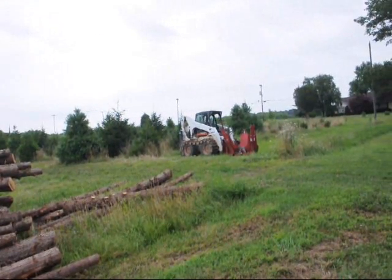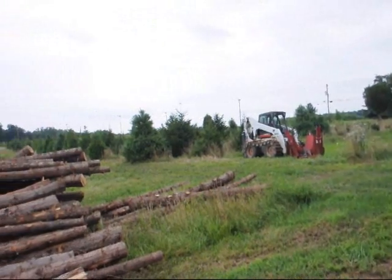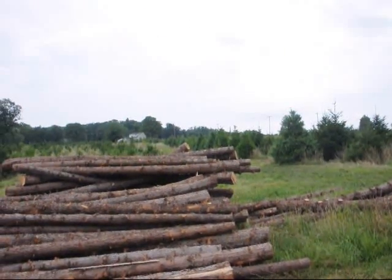That's our bobcat, which we use for digging. We also have Norway spruce, white pine, cedars, all kinds of viburnums, and screening and buffering trees as well.